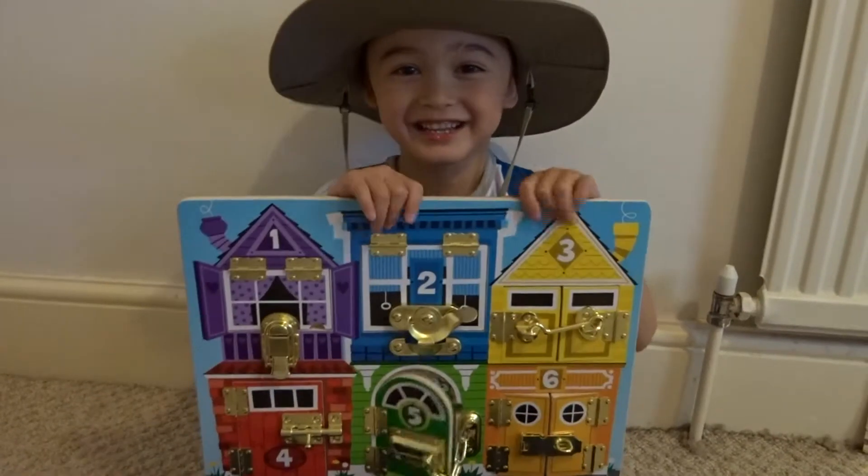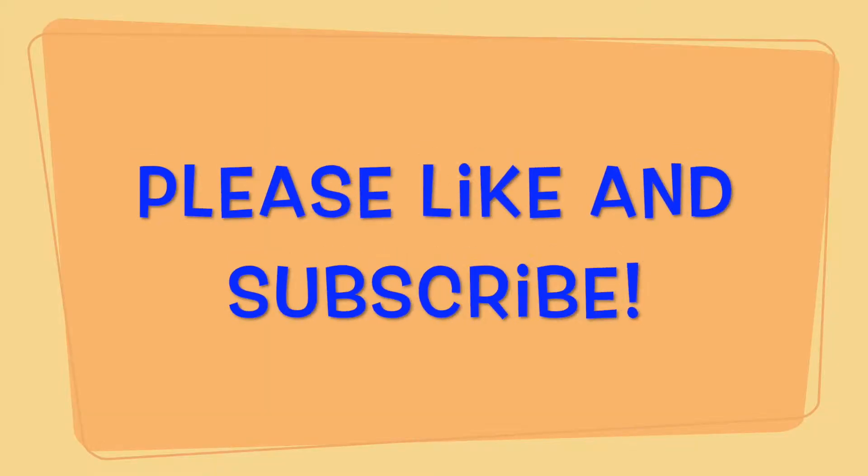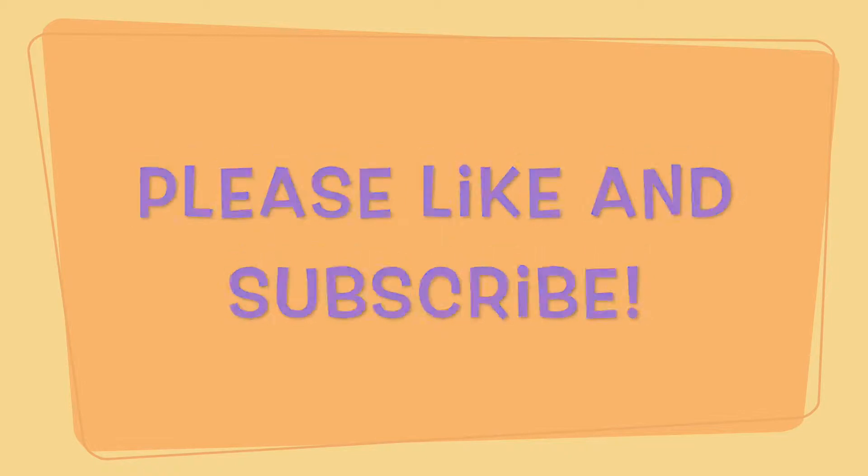Please like and subscribe to my channel. Thank you.